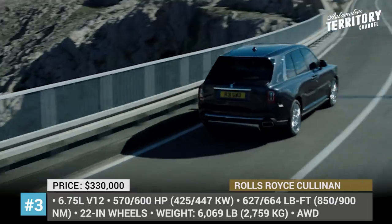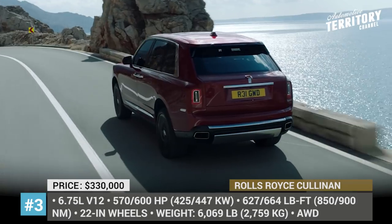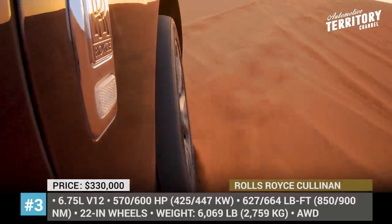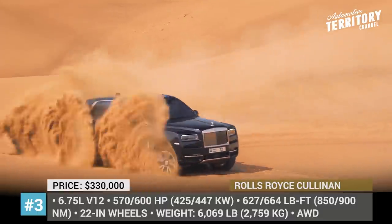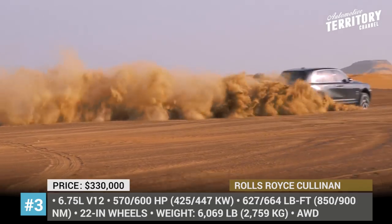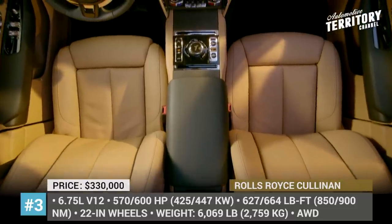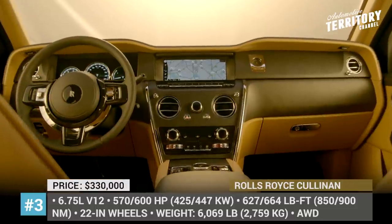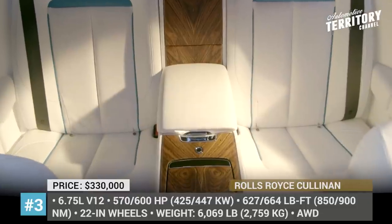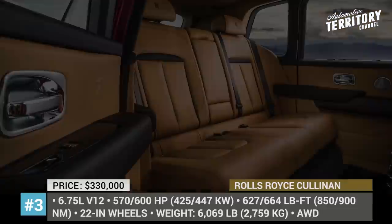Rolls-Royce Cullinan. The capability to handle any challenge in rough terrain has been proven by this SUV in Dubai's desert time and time again. The self-leveling suspension makes millions of calculations per second to deliver the Rolls-Royce magic carpet ride, while the double-wishbone front axle and five-link rear axle deliver agility and stability. In 2021, the model could be had in standard and Black Badge variants. Besides the addition of blacked-out elements, the Black Badge increases the power output of the 6.75-liter V12 from 570 to 600 horsepower.